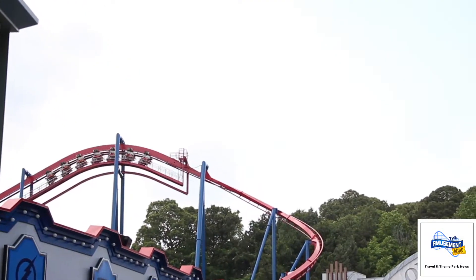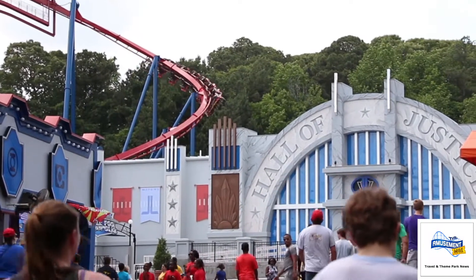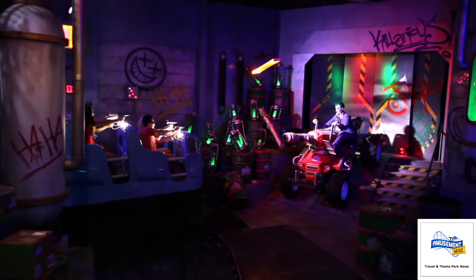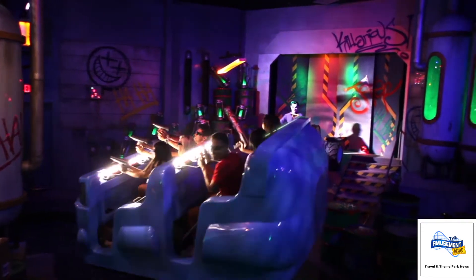This is the best 50th anniversary present Six Flags Over Georgia could receive: Justice League Battle for Metropolis. It is the only ride of its kind in the southeast. It's totally immersive, 4D — it really brings you into the world of the Justice League and you're fighting alongside Superman, Batman, Wonder Woman, all your favorite Justice League characters in an effort to save Metropolis, which is this beautiful new area that we have here in Six Flags Over Georgia.